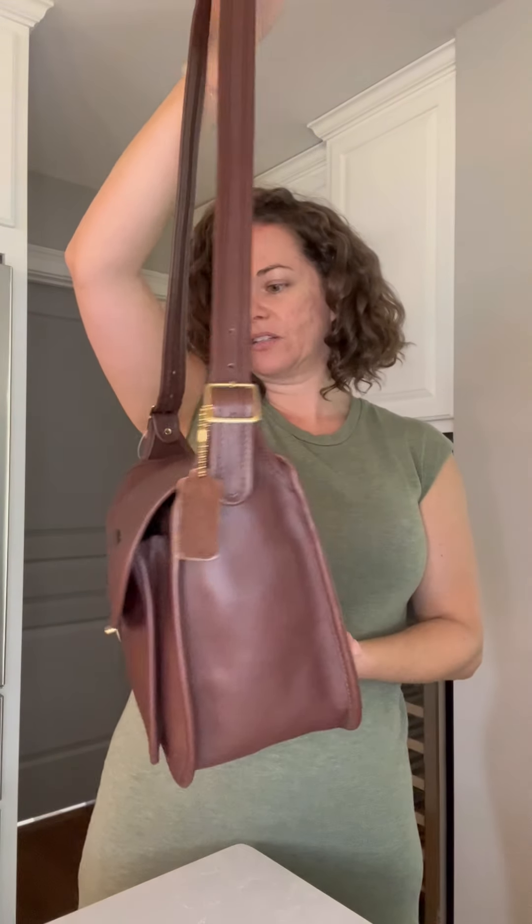Obviously it's going to be more expensive. I happen to have it with the original tags, unused. It has a 43-inch adjustable strap — I have it on the second to shortest hole here — and it is 12 by 8 by 4½ inches.